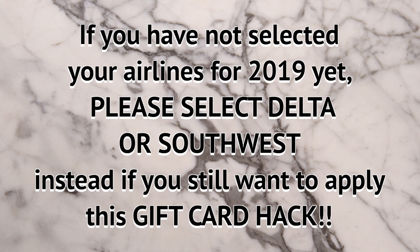The way around this is that there are still two airlines that work with gift cards: Delta and Southwest. Keep in mind that for Delta, you can only use this on your desktop.